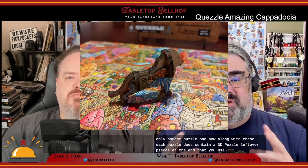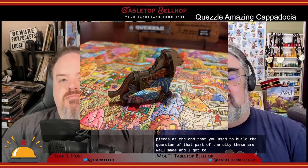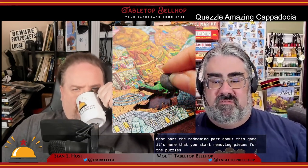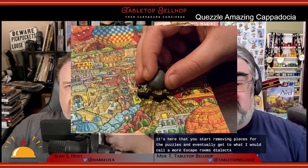Each puzzle does contain a 3D puzzle — some leftover pieces you use to build the guardian of that part of the city. These are well made and pretty cool knickknacks when you're done, like neat things to have on your shelves. You also need these for the final quest, as each one has a code word on it. In addition to the newspapers for each region, the first box also comes with an extra newspaper sheet for the full puzzle — the main quest. This should not be started until you've done all the other individual quests. The final quest is actually the best and most redeeming part of the game. It's here that you start removing pieces and get to a more escape room-style experience where you need to use those guardian figures to move on to the next step — something much more than you get from just finishing a jigsaw puzzle.